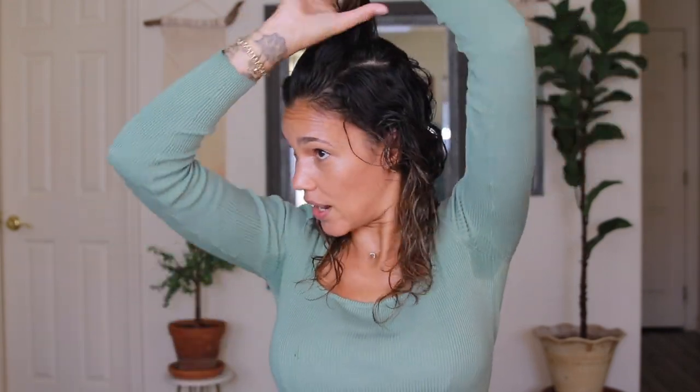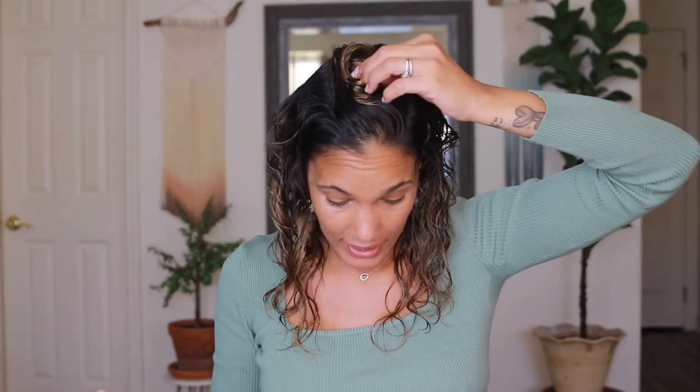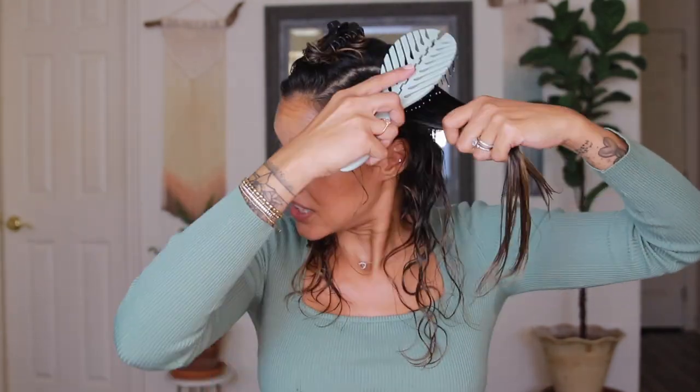I just noticed my sweaty armpits — which is pretty much the story of my life if you follow me. I am not going to change, so we're going to get used to the sweaty armpits and not pretend that I'm not human, and then move along with the video.